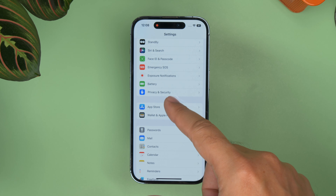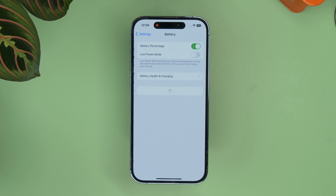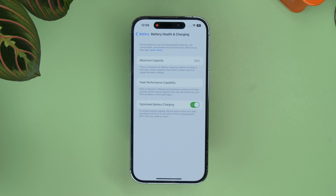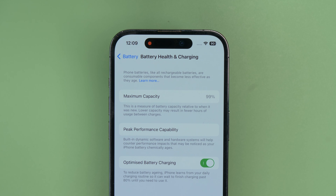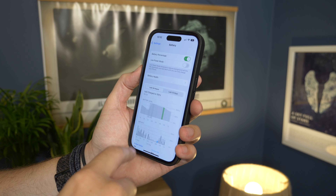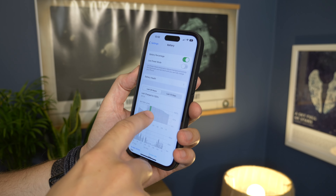Now what about battery health? Again for my own use it's been basically perfect. You can find your own on iPhone by going to Settings, Battery, and then finding Battery Health and Charging. What you find is that when you use and recharge a battery many times over a long period the maximum amount of battery capacity reduces over time. My maximum is still at 99% of its original capacity, which isn't bad at all and means I get the same battery life as when it was brand new, pretty much.